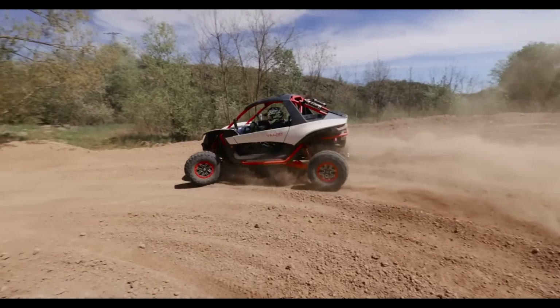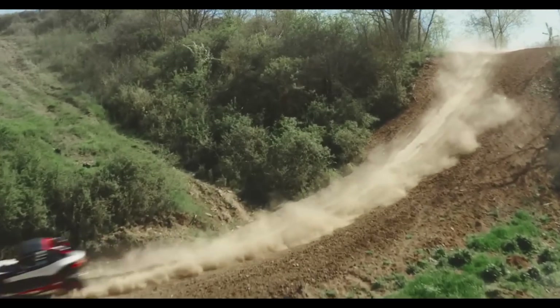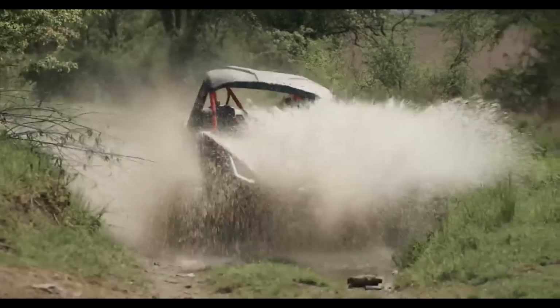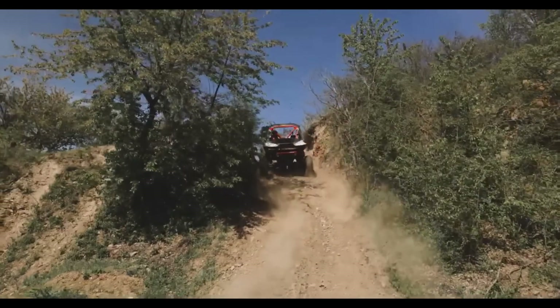This setup provides up to 16 inches of travel in the front and 18 inches in the rear, ensuring a comfortable ride over rough landscapes. Additionally, for those interested in purchasing, the MSRP for the Segway Villain SX-10 starts at $16,299.